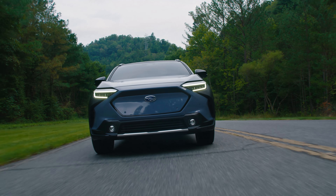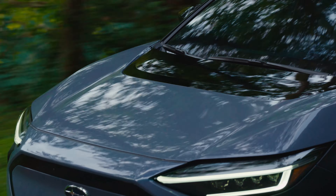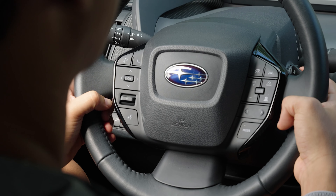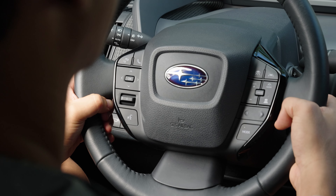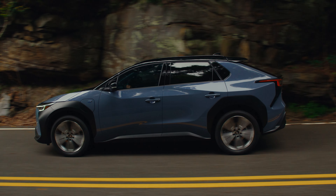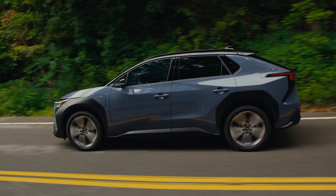With no combustion engine, there's way less maintenance, so you can say goodbye to oil changes. Even the brakes last longer thanks to the regenerative braking system. And in Hawaii, enjoy perks like carpool lane access and free charging at select places.